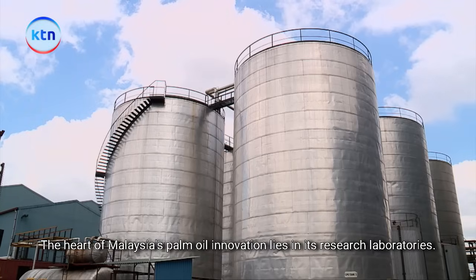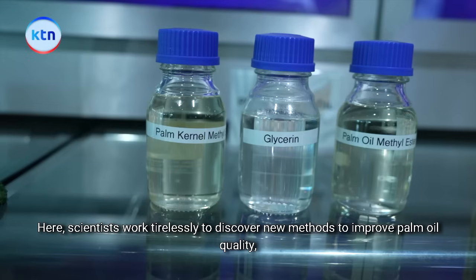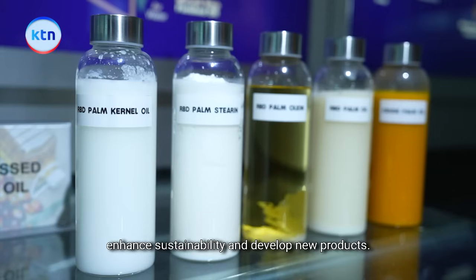The heart of Malaysia's palm oil innovation lies in its research laboratories, where scientists work tirelessly to discover new methods to improve palm oil quality, enhance sustainability and develop new products.